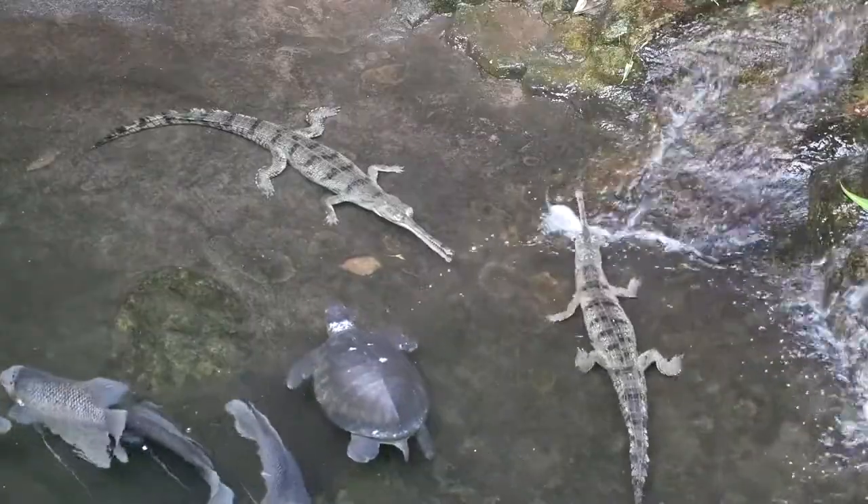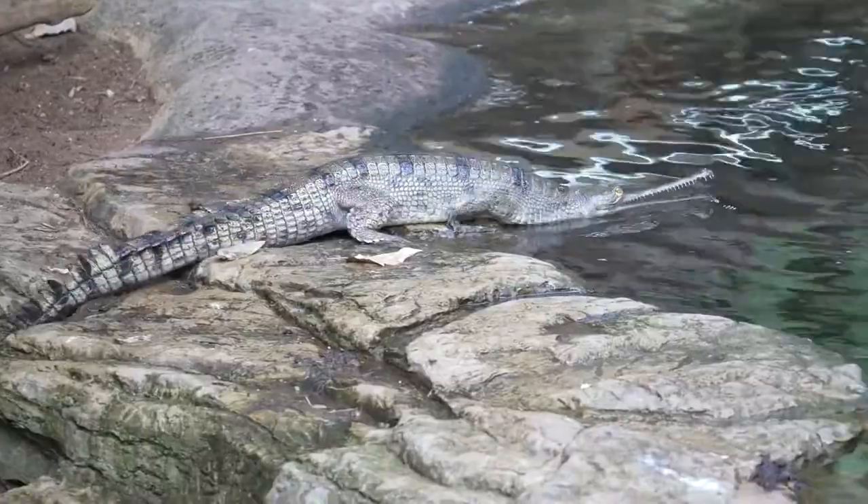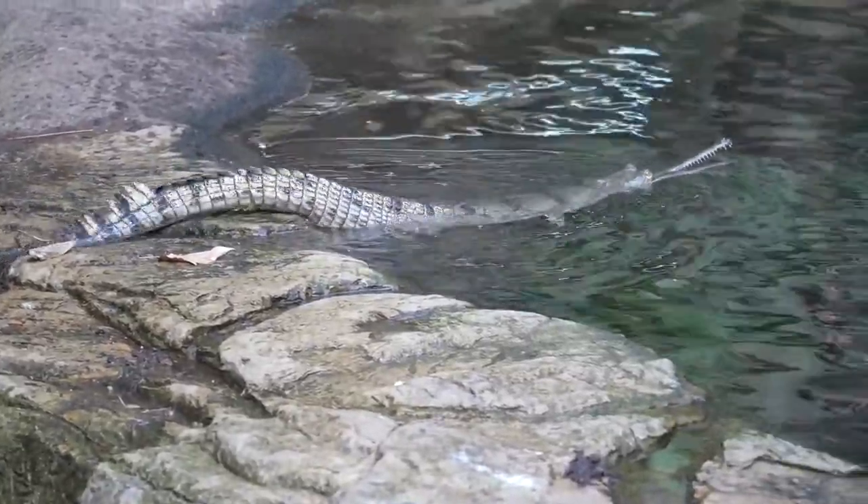Gharials are a type of reptile that belong to an order called the crocodilians. Gharial are one of the most critically endangered of that entire group.